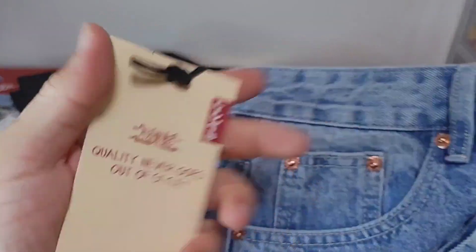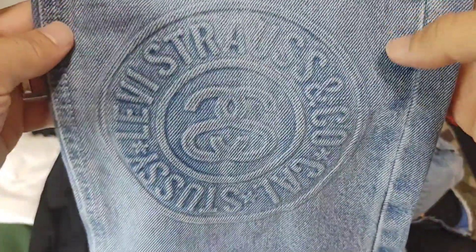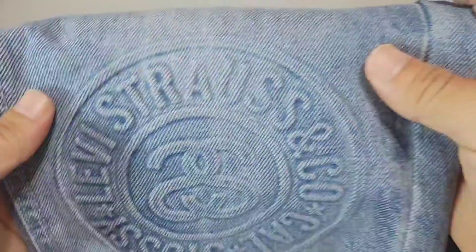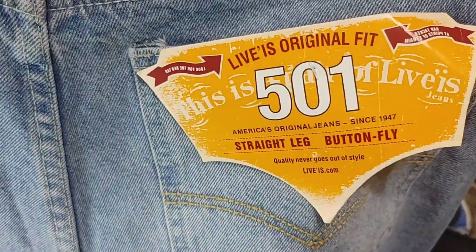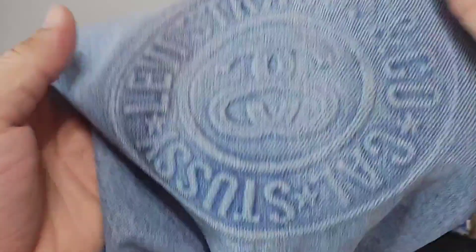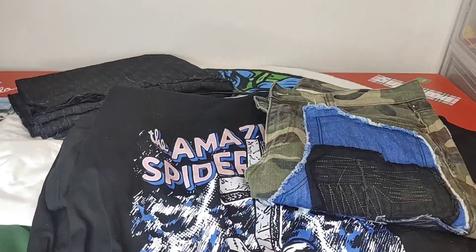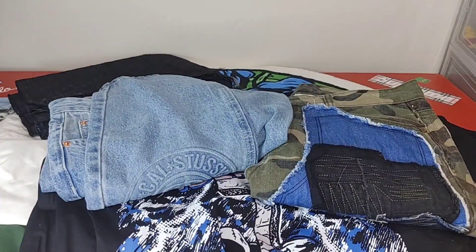Next item up are the Levi's - and not just your regular Levi's, these are the Levi's x Stussy. They have buttons all the way down the left pant leg. You do have the Levi Strauss and Company cow Stussy tag - very very nice quality. Here is your back, your size tag. These fit straight. Right below the right pocket you'll see the Stussy tag. I will post these on the Instagram channel and Reddit.